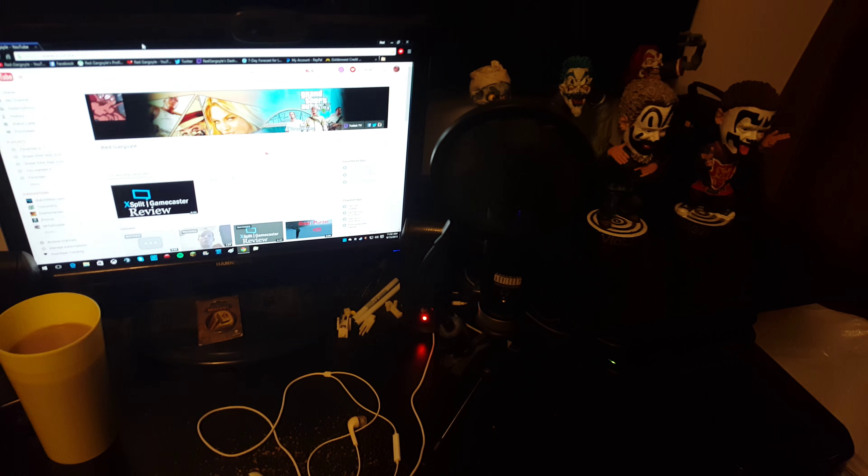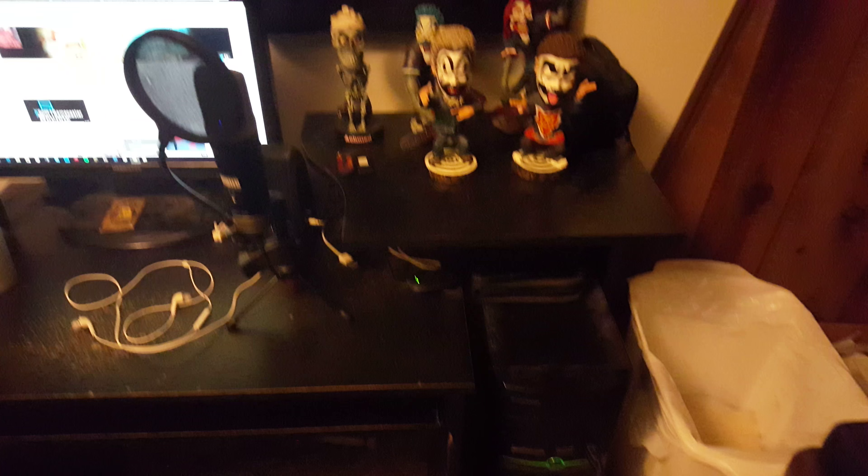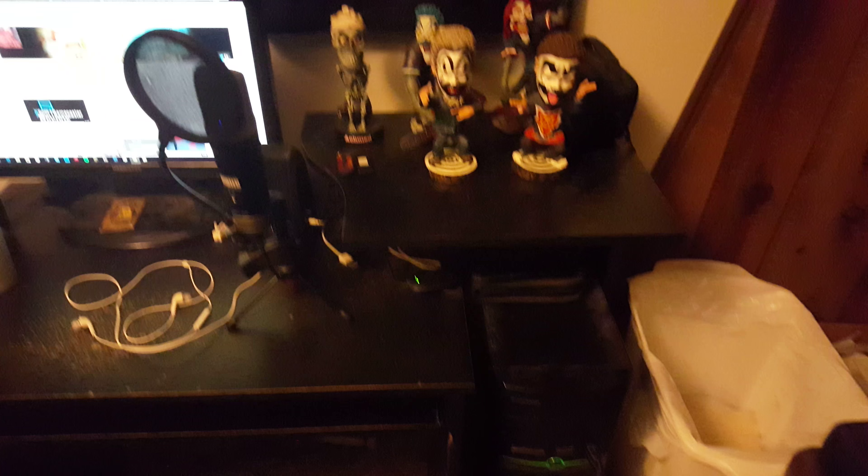That's my console setup. And my computer setup right here — you can see my coffee, I didn't move that — I've got a 21 inch screen on it, sitting on my YouTube dashboard right now.